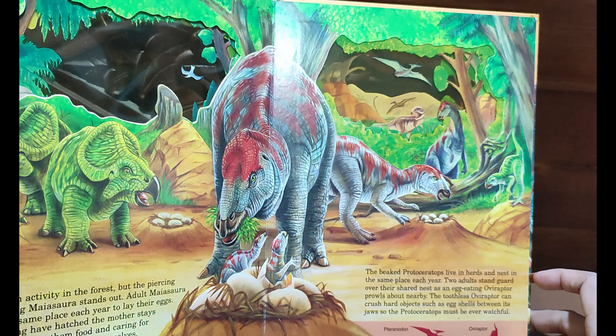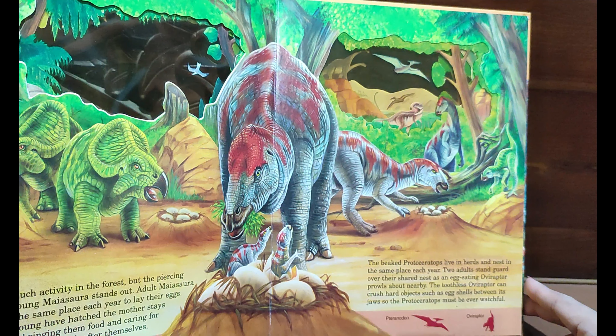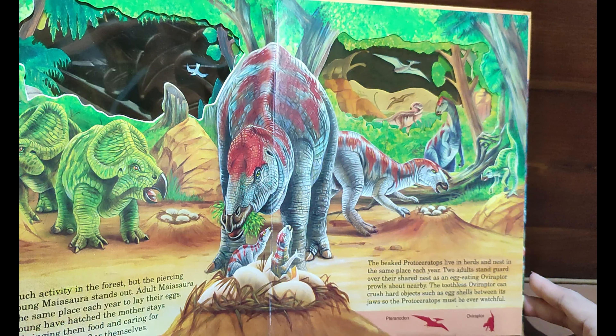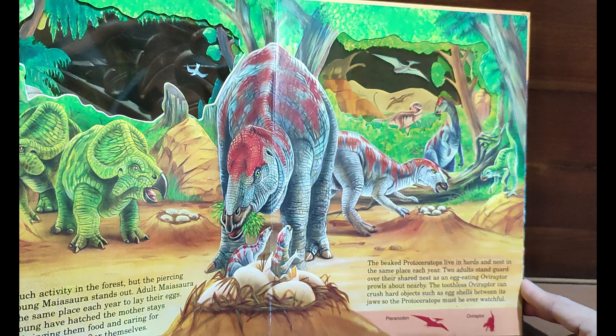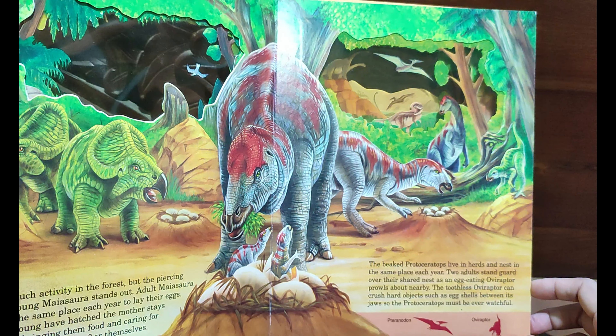There is much activity in the forest, but the piercing sound of young Maiasaura stands out. Adult Maiasaura return to the same place each year to lay their eggs. Once the young have hatched, the mothers stay with them, bringing them food and caring for them until they can look after themselves.